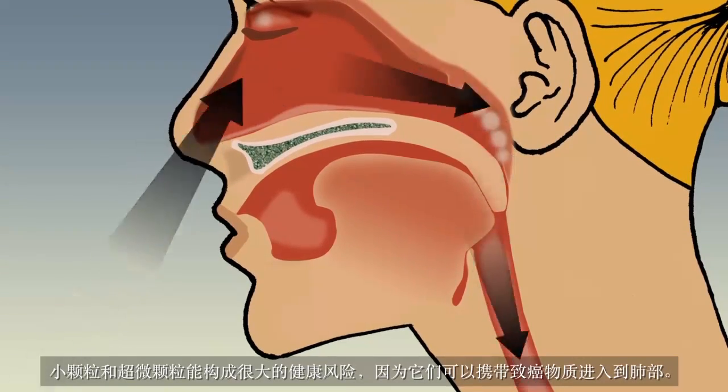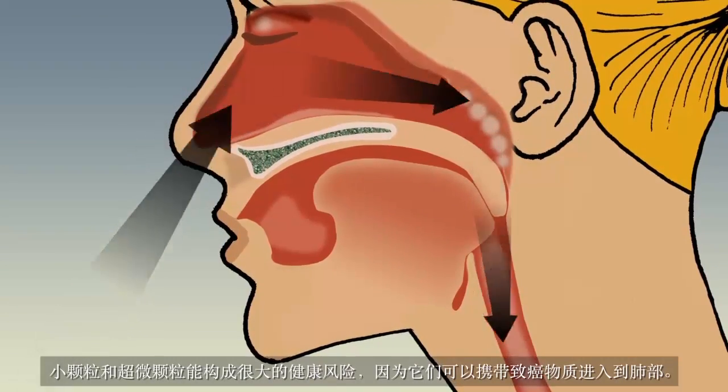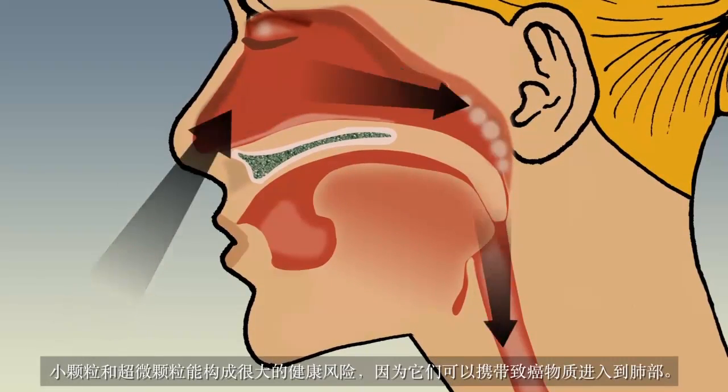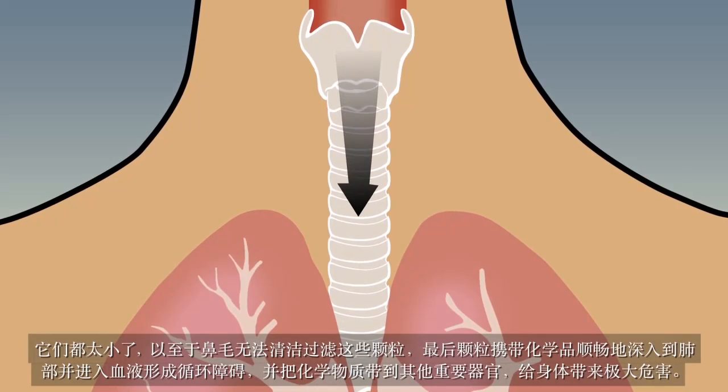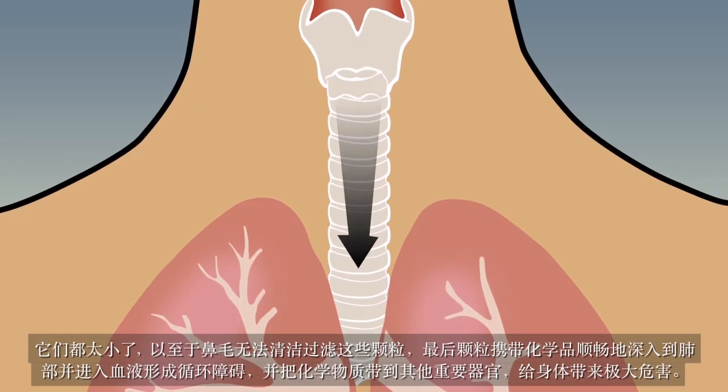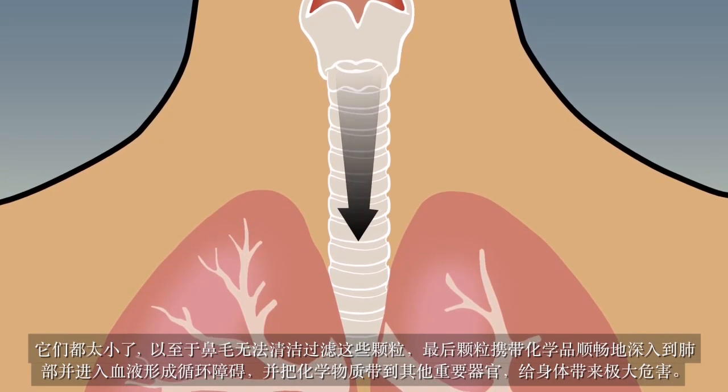Small and ultra-fine particles of particulate pollution pose a greater health risk, as they can carry cancer-causing chemicals deep into the lungs. Too small for the nose and its nasal hair to trap, they pass through to the blood exchange barrier, carrying chemicals to other vital organs.